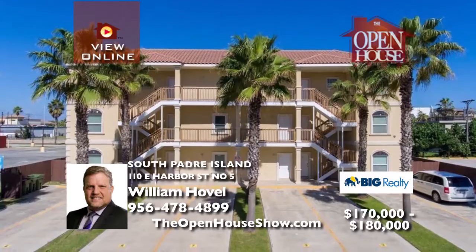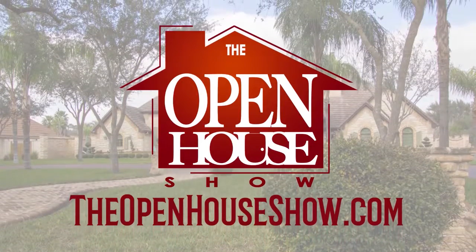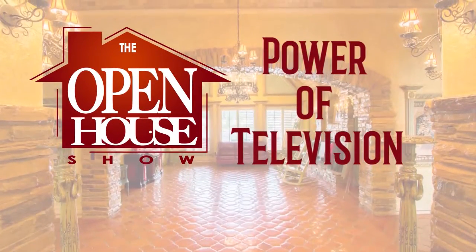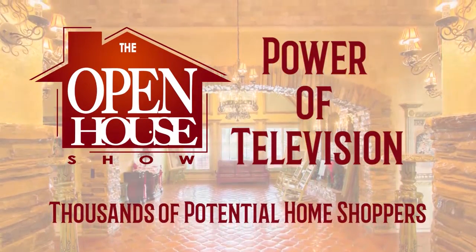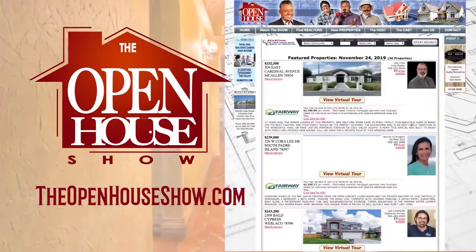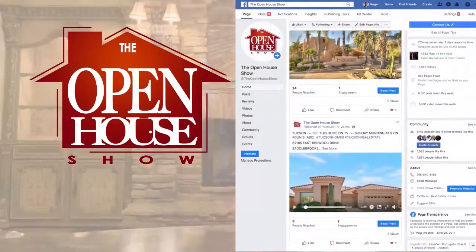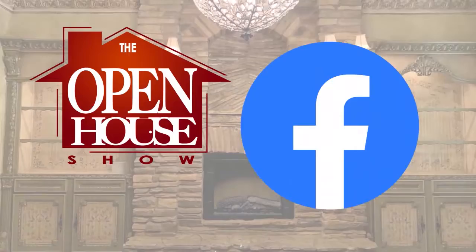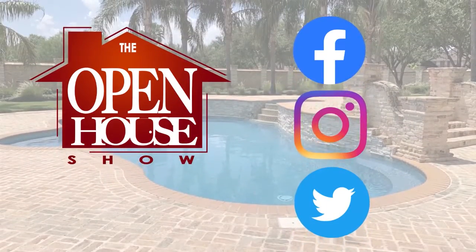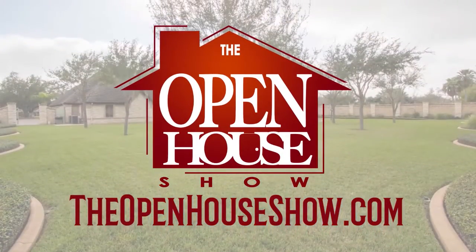Schedule your private showing with William today. Ask your realtor to feature your home for sale on The Open House Show. When you advertise, you're reaching an audience of thousands of potential home buyers. We create a professional tour of each home, which is posted on our website, theopenhouseshow.com. In addition, your home tour is simultaneously uploaded to Facebook, Instagram and Twitter, vastly expanding the advertising reach. Ask your agent: please sell my home on The Open House Show.